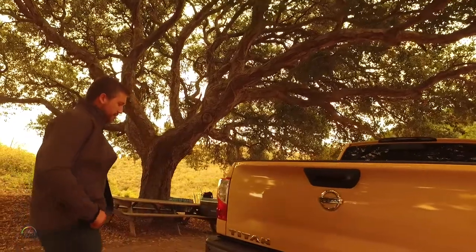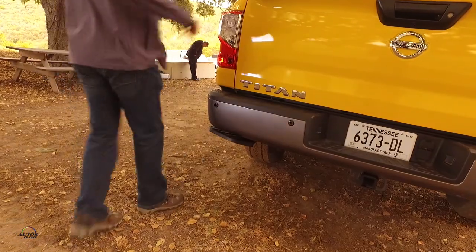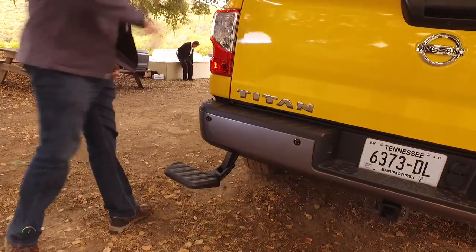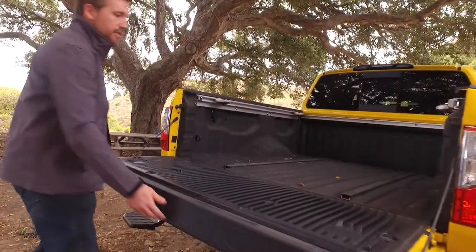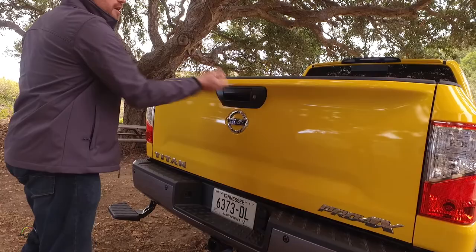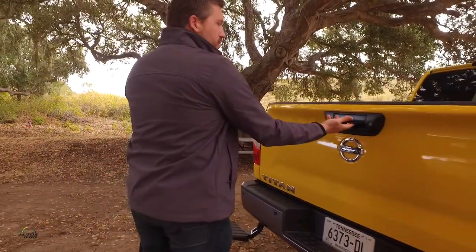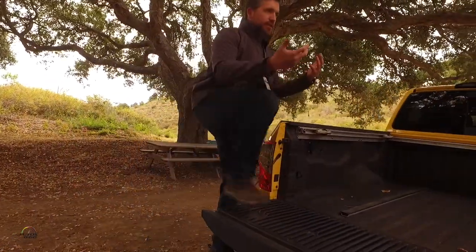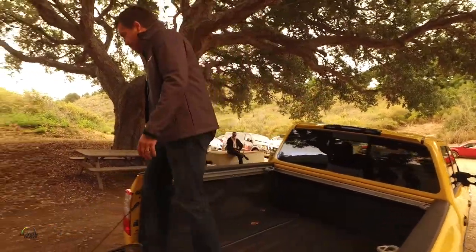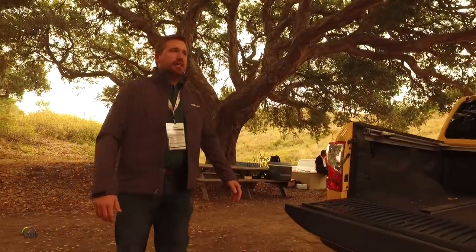First thing you'll notice is this drop-down step here. You can push it up or kick it down. It works really nicely in tandem with the assisted and dampened tailgate, so you can pick it up with one finger and close. If your hands are full — say you're carrying feed bags — you can just drop it and it doesn't go boom. Then you've got a nice step to get in and out of the vehicle very comfortably. This is available in an option package and also as an accessory you could put on any Titan.